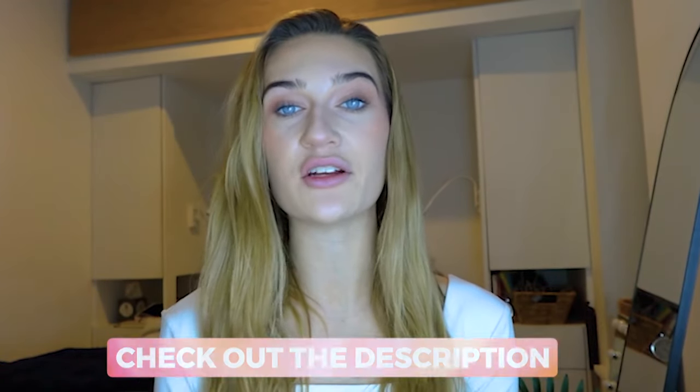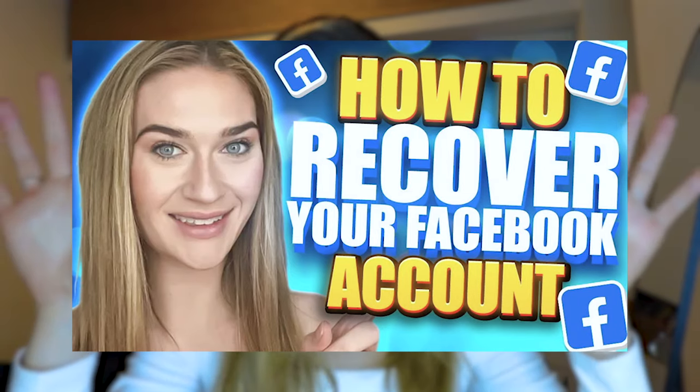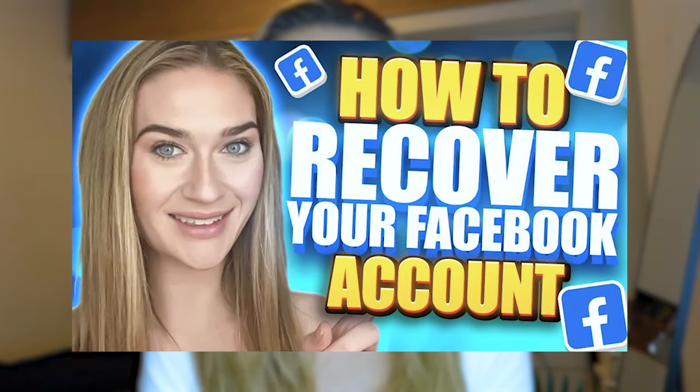The People Clerk organization does something very similar to the attorney general. Through their website, you can write a demand letter to Instagram describing what happened and requesting their assistance. This method costs about $29, but it is a very good investment to get your Instagram account back. We're going to create a demand letter — I'll include a template in the description box below — and mail it to Instagram's legal team. I also have a video about Facebook recovery that covers the attorney general and People Clerk methods in detail.